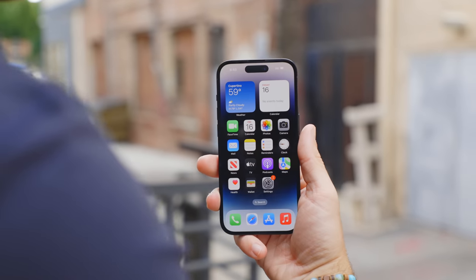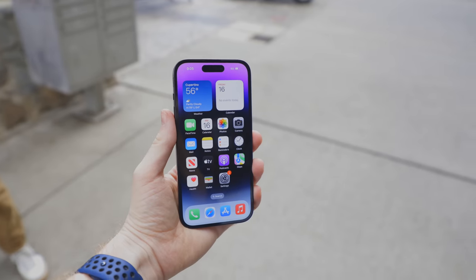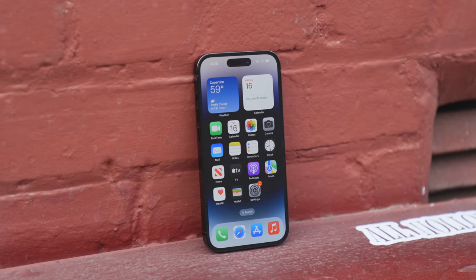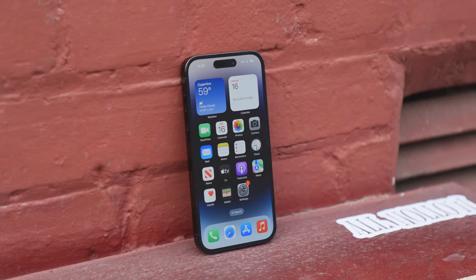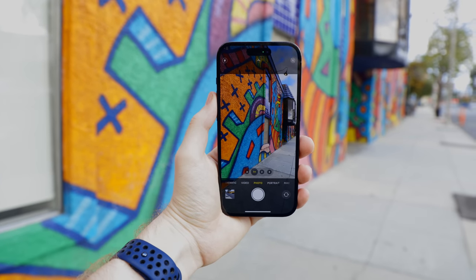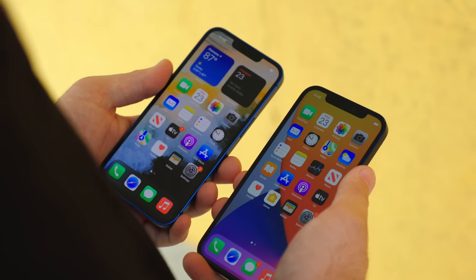After months and months of rumors, I'm so happy that the iPhone 14 Pro is finally here. It's real and it's in my hands for the very first time. Putting all the leaks and rumors and drama aside, this iPhone is super sleek. I would have loved to have seen a bigger redesign and some more exciting colors, but there's something about this iPhone 14 Pro that just feels different — it feels like a new iPhone experience. And I couldn't really say that about the 11, 12, or 13.